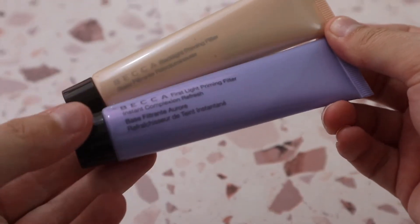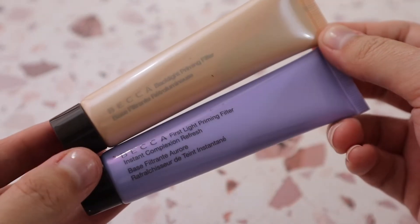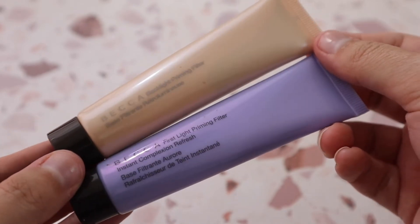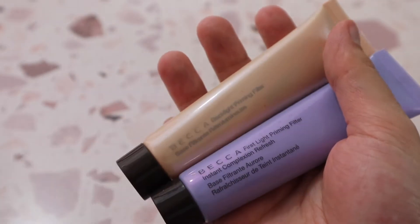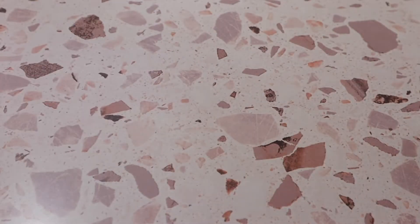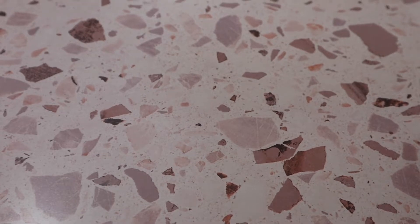Then I have my two Becca face primers — R.I.P. Becca. These no longer exist. I have the Backlight Priming Filter and the First Light Priming Filter, and I thoroughly enjoy both. It's really sad these are no longer available. I much prefer the purple one, but Becca did amazing at primers.